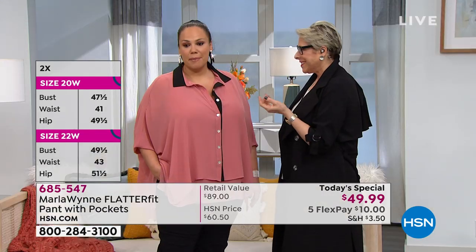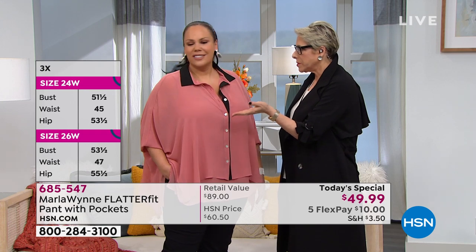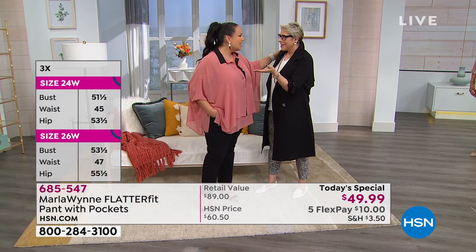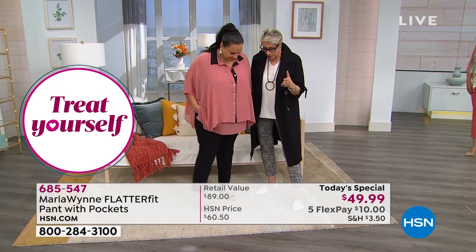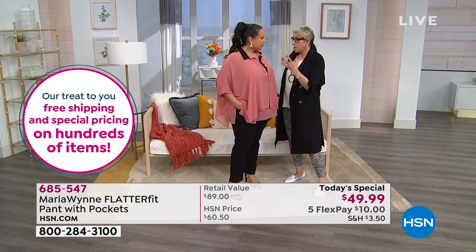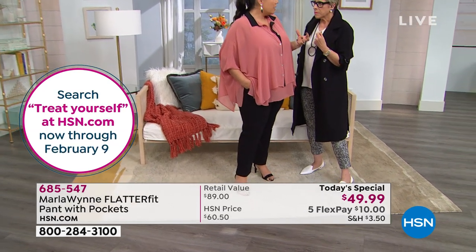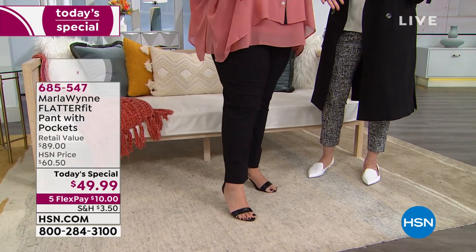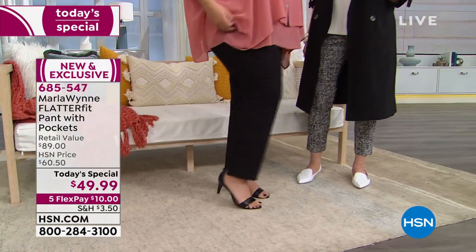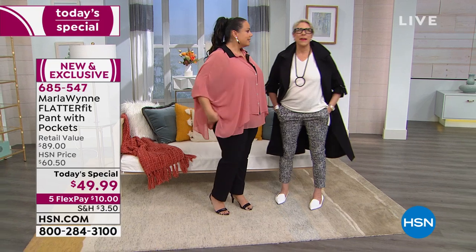We bonded over these pants. I always say if I get you into my pants, I've got you — and that's literally what happened with Maddie. You walked into my house wearing white jeans that were like tenting fabric. Then you put on a pair of these white Flatter Fits. So Maddie, talk to me about why numeric sizing is so important. With plus sizes, women are very particular about numbers. I need to know I'm a 16, I'm an 18 — you need those numbers.